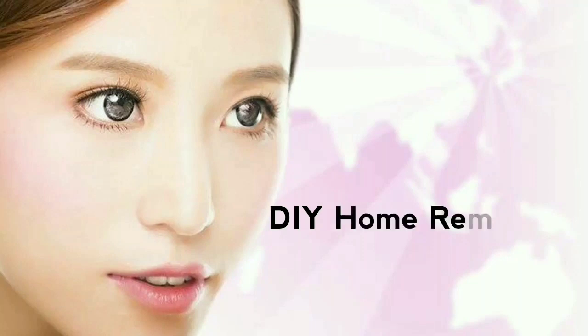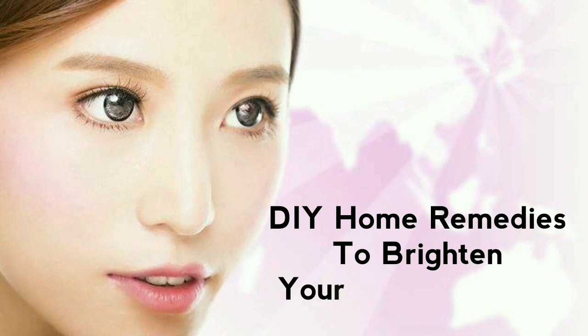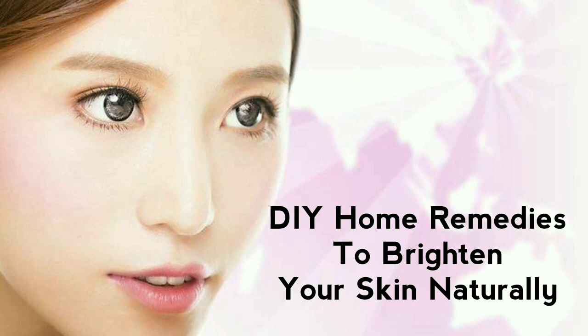How are you all? Welcome back to my channel and welcome back to a new video. In this video, I will share with you DIY home remedies which you can use to brighten your skin naturally, with no reaction.